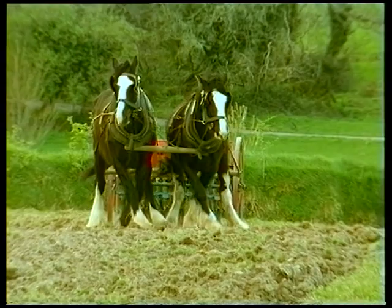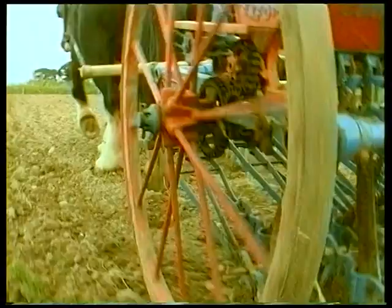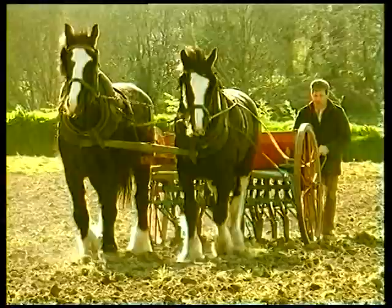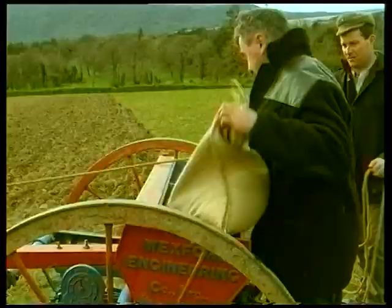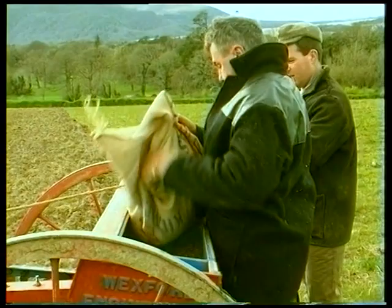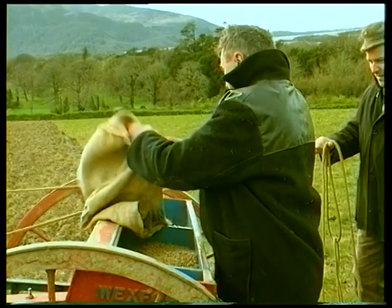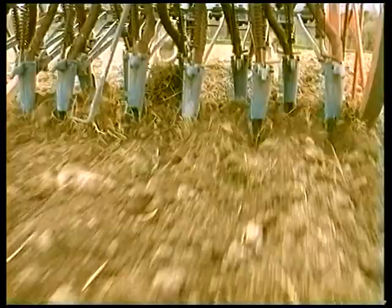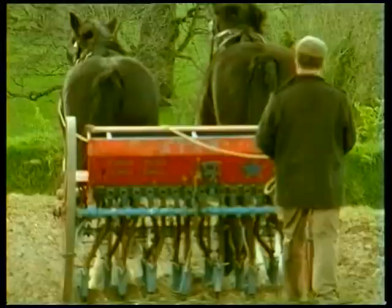Nowadays modern tractors pulling a 16-foot-wide drill can sow large acreages of ground in just a few hours. Farm worker Neelis Crumman tips a bag of seed into the seed box of the corn drill. This seed is called Murris widgeon, an old variety which produces long straw suitable for thatching. This corn drill is a Star, also made in Wexford, although on many Irish farms lighter and cheaper seed drills were coming in from America in the 1930s.